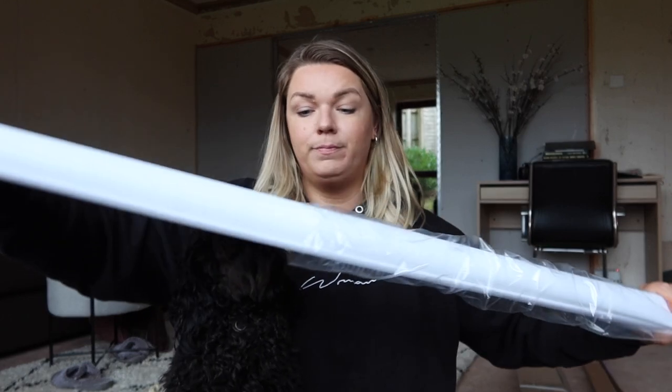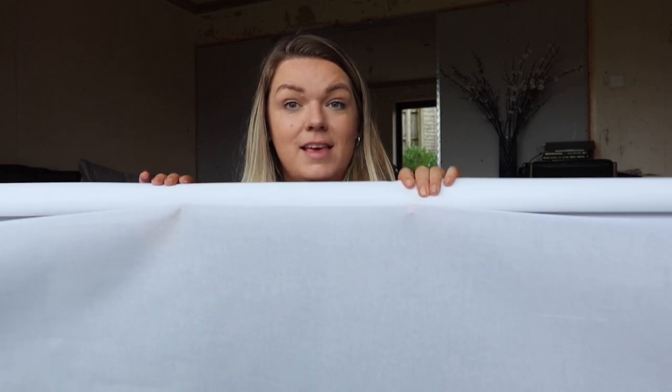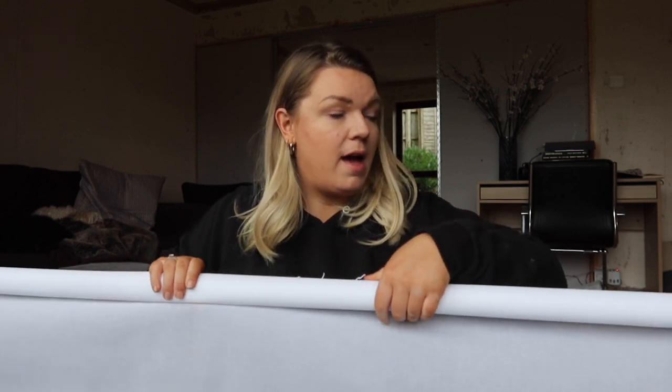If you guys have seen our bedroom makeover you would have seen that we put up some curtains in there. Our house isn't that overlooked but we just wanted an extra element of privacy in that room without compromising on the light. So let me show you this blind - this is their Crystalline roller blind. I've held this up to the window and it's ingenious. As you can see you can't see through this blind so you get ultimate privacy, but it doesn't filter out the light.